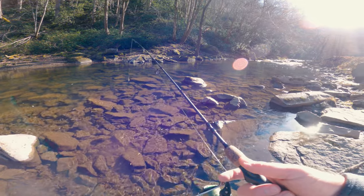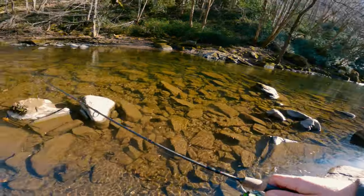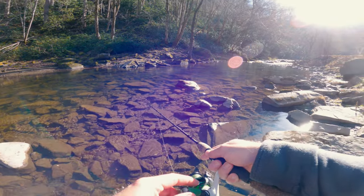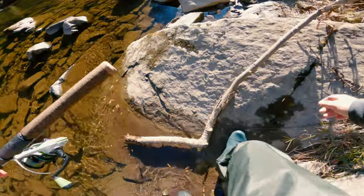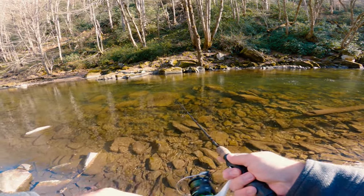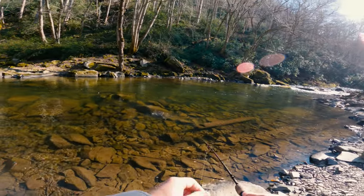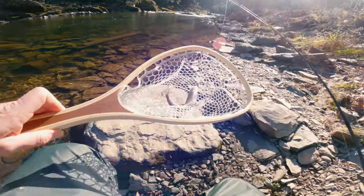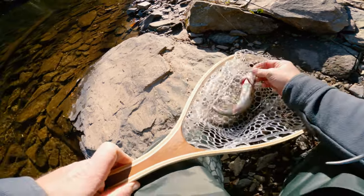I had a nice brown on there and went to grab my net — flopped off. I'm trying to finish off the day strong but it ain't really working. This is a pretty good size spot though, so hopefully I can grab something else before I have to head back home.